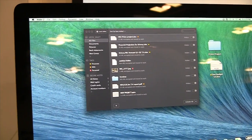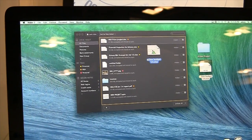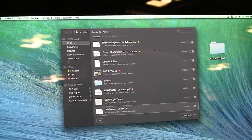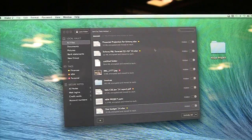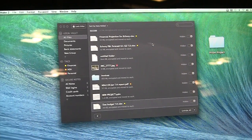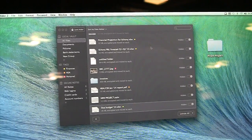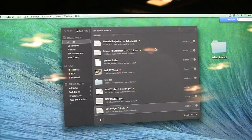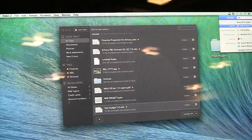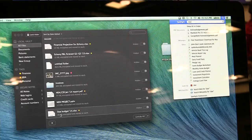In order to add another file, you can simply drag the file onto the application window, and then the file will disappear from its original location and be moved to our secure vault. You won't be able to find this file through Spotlight — if I go to Spotlight and type in the file name, we won't see the file I just hid.